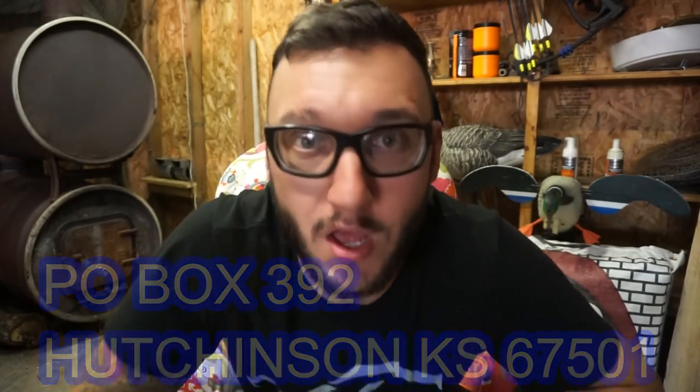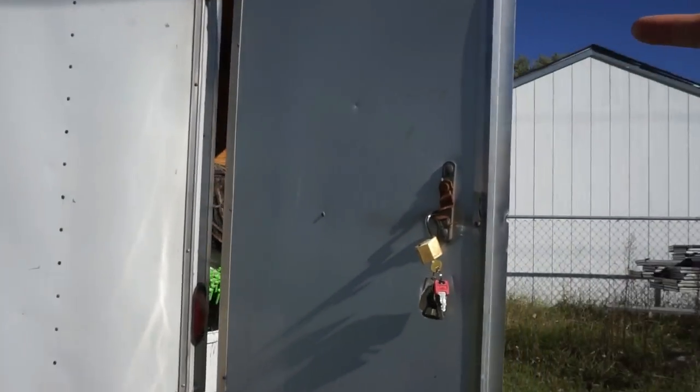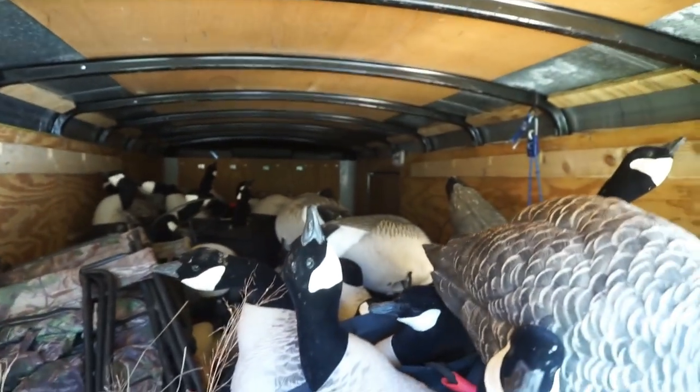Now we're back at the trailer. This is the reason why I haven't done a trailer video before — if you look at this, it's only a 14 to 16-foot trailer, not even a 20-foot trailer. With all this stuff stuffed in it, it is not organized. It's as organized as we can get it. We don't have special hooks, hangers, and shelves. This trailer is just not big enough — I would love to eventually get a 24-foot enclosed trailer because we actually need one.